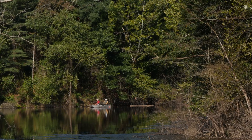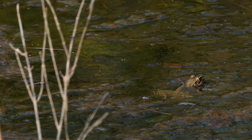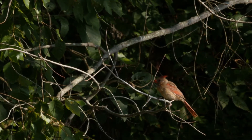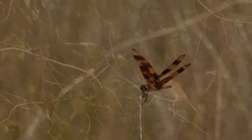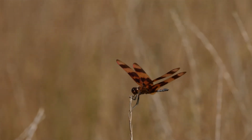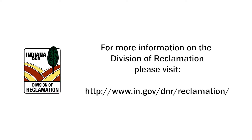As soon as the heavy equipment left the project area, the wildlife just streamed right on in. Even before the plants started growing, we had deer, turkey. We had a whole flock of Canada geese out here, which I've never seen Canada geese on this pit before. They didn't utilize the habitat that was here before.